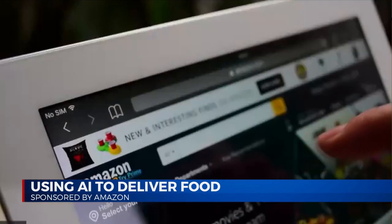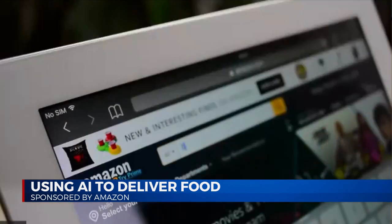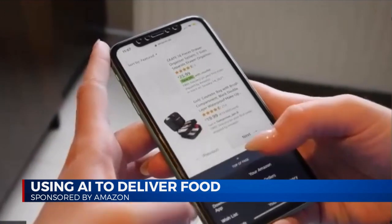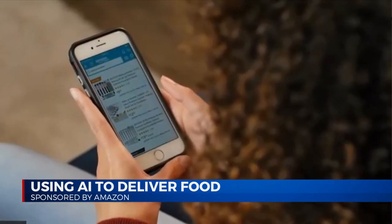Year to date, we have delivered more than 5 billion items the very same day or the next day a customer placed an order. This is our fastest speed ever for our Prime customers globally. It is such a priority for us because every customer wants to receive their order as fast as possible. The combination of vast selection and fast speed is unique to Amazon.